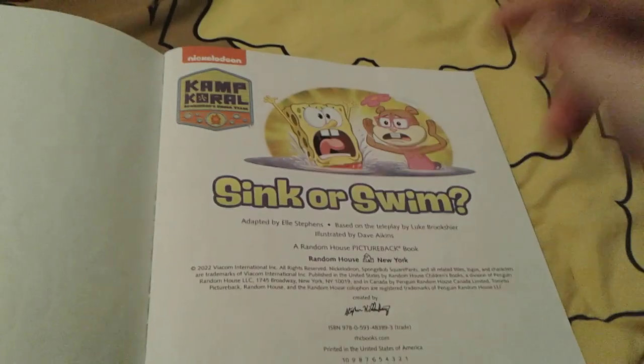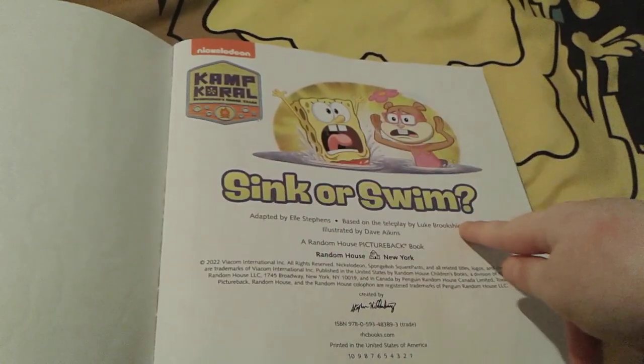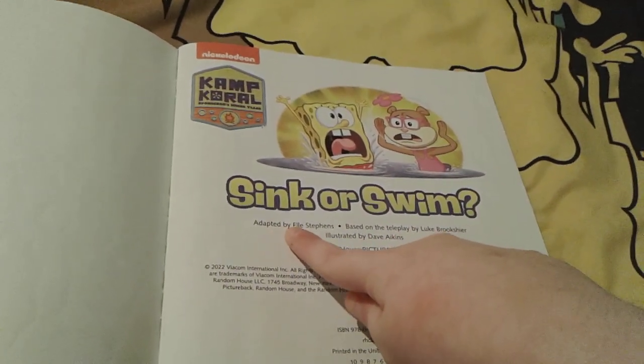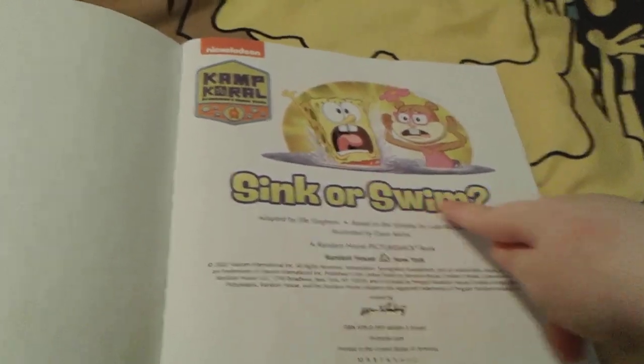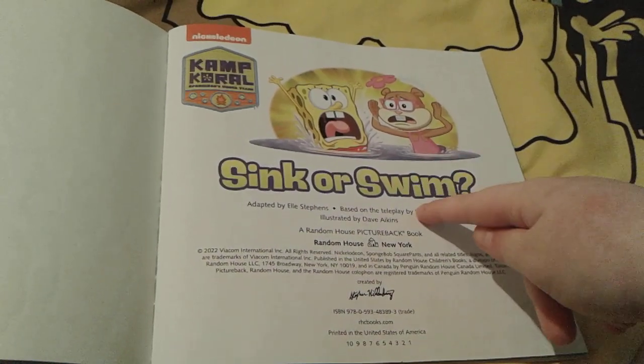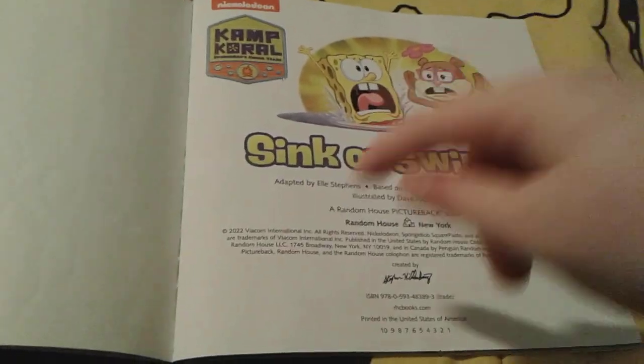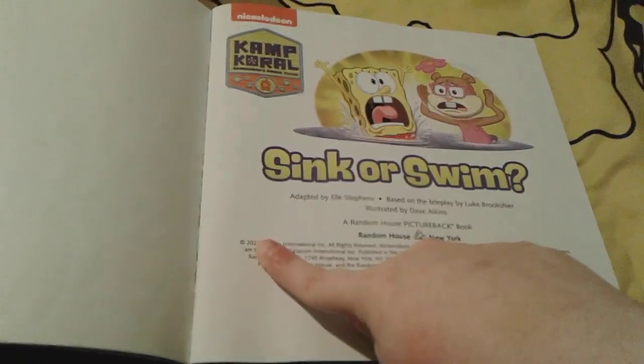There's little SpongeBob and Sandy in the water — they're like freaking out — and you can see 'Sink or Swim.' This book was adapted by L. Stevens or Ellie Stevens based on the episode by Luke Brookshear, and illustrated by Dave Ikens. Obviously this book was made in the year 2022.